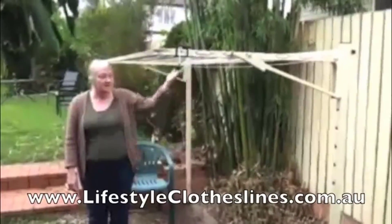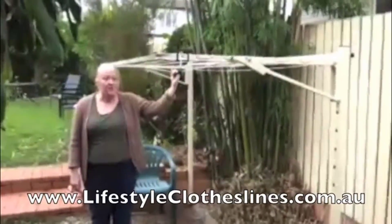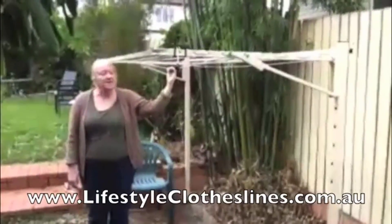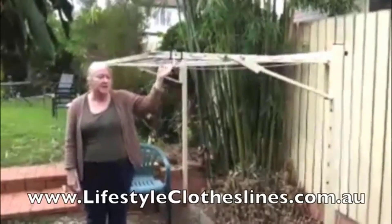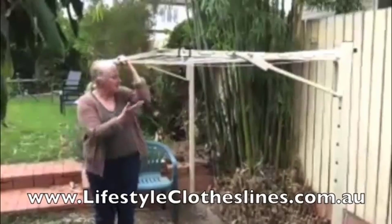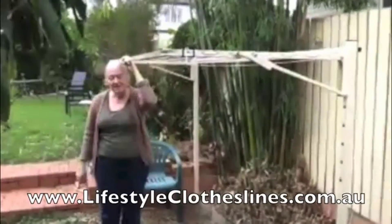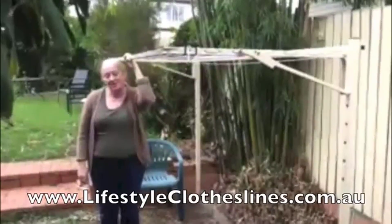Hi, I'm Sue and this is my new clothesline from Lifestyle Clotheslines. I got it online — it was really easy to order and the descriptions were perfect because the dimensions were fine. It was very hard to find such an efficient, small clothesline anywhere else but at Lifestyle Clotheslines.